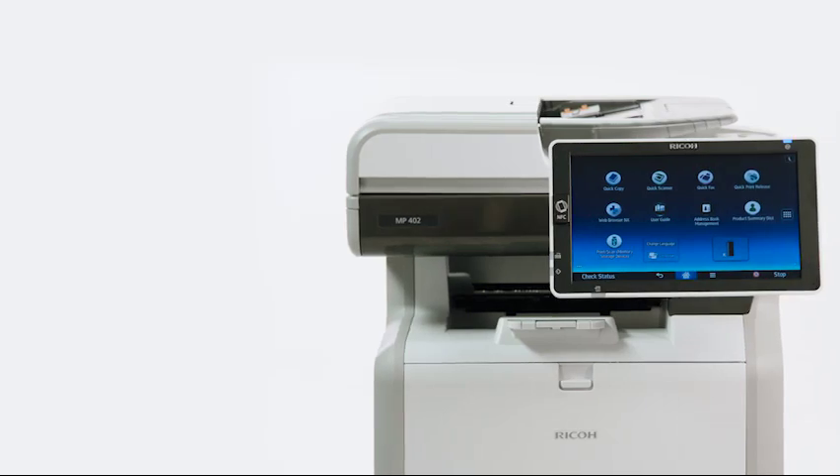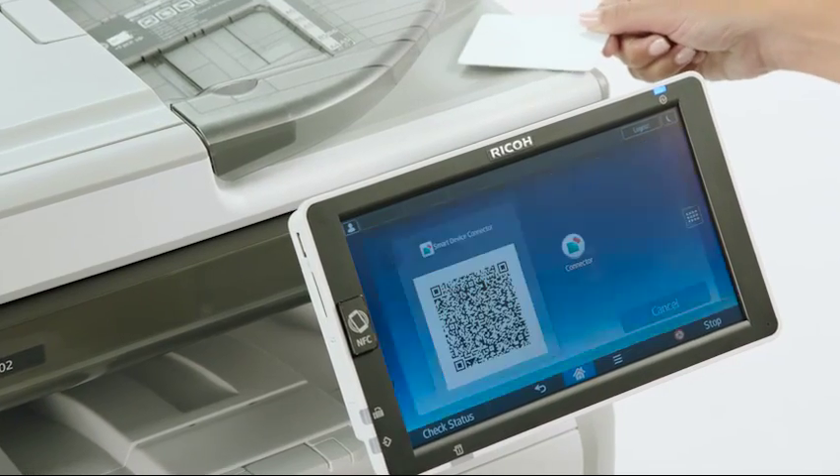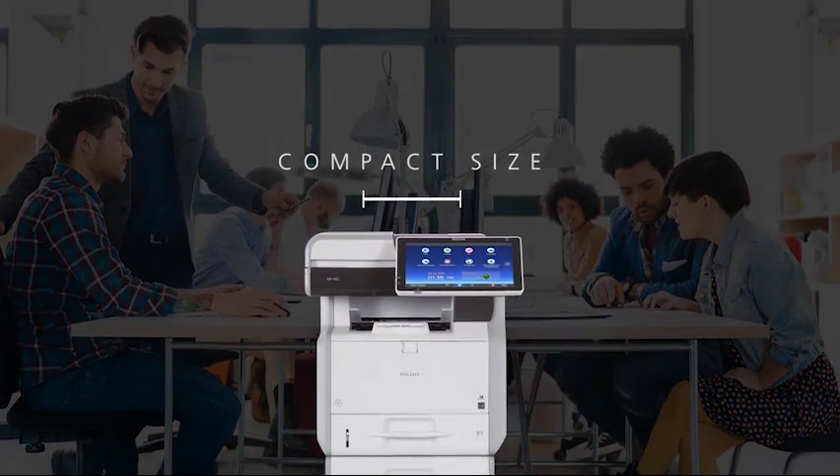Empower them with the Ricoh MP402 SPF. Packed with innovative features, this black-and-white MFP is compact in size and big on value.